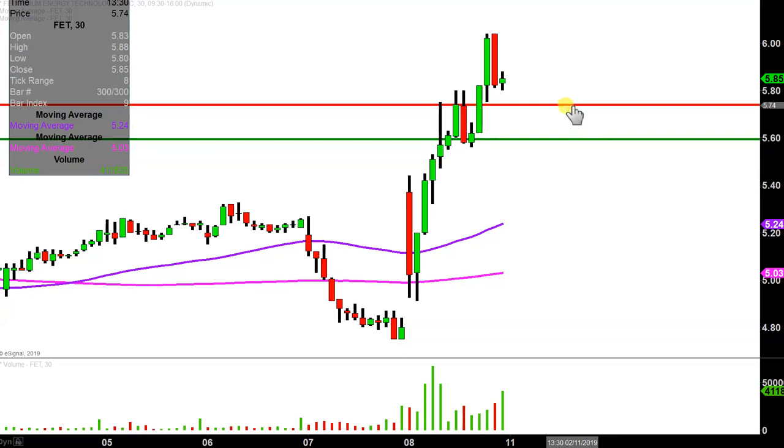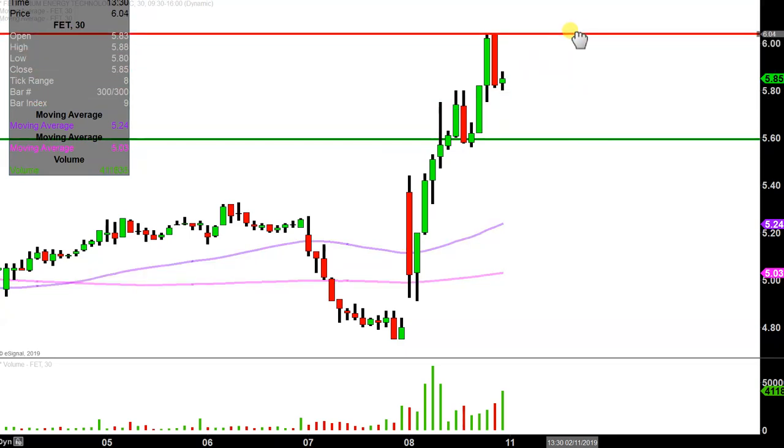As far as where the sellers are at, nothing complicated — the bulls tried on a couple of occasions to get up through that $6.05-ish area and couldn't quite do it, so that'll be public enemy number one going into next week.